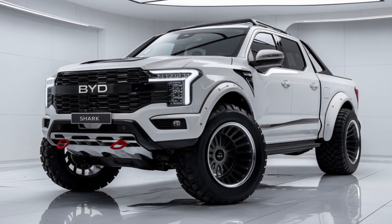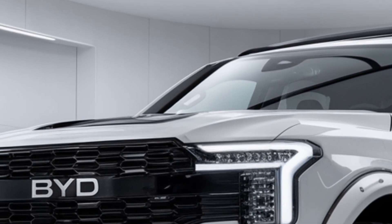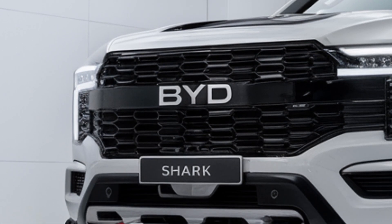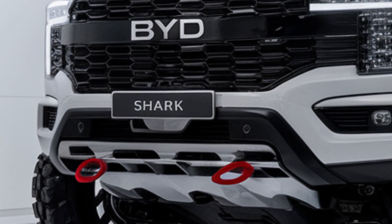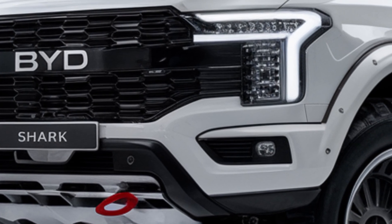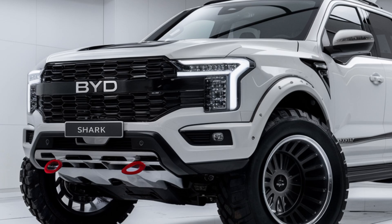So what's all the hype about? Well, the 2025 BYD Shark pickup is taking the market by storm with its cutting-edge design, advanced tech, and an eco-friendly electric powertrain that's going to revolutionize the pickup truck industry. Let's break it down.